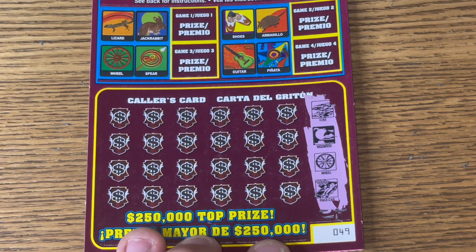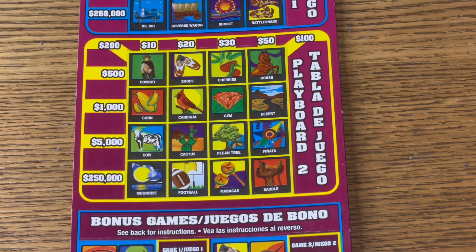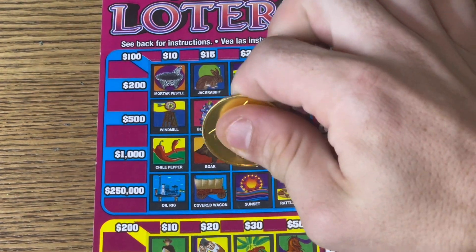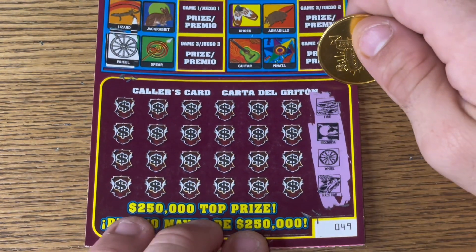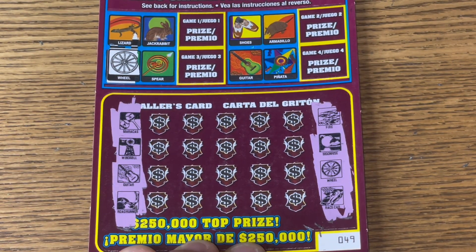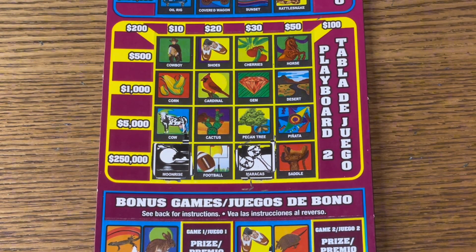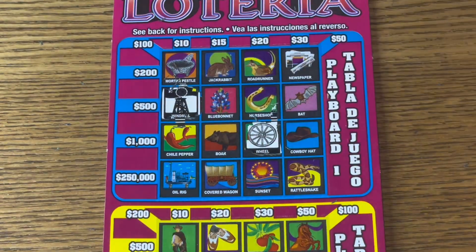We're looking for a fire, a moonrise, a wheel, and a race car. We do have a wheel, fire, moonrise, wheel, and race car. Hope you all have had a fantastic day. We have another wheel up here — fire, moonrise, wheel, race car. Starting on the left side now: maracas, windmill, guitar, roadrunner — we got a guitar in the bonus. We got maracas, windmill, guitar, and roadrunner. All misses in the bottom — guitar, windmill — how about a roadrunner? We got that too.